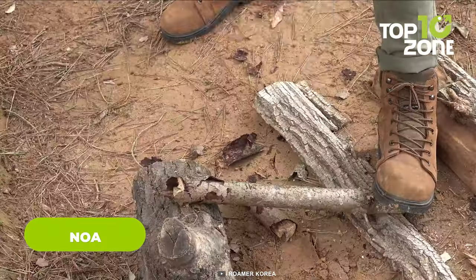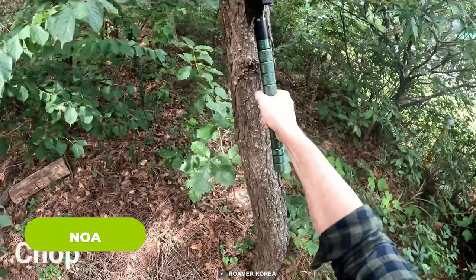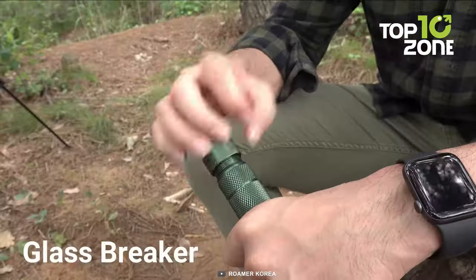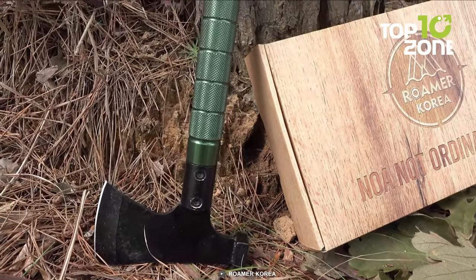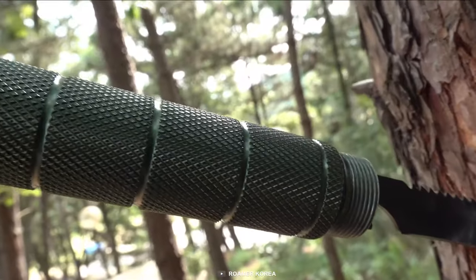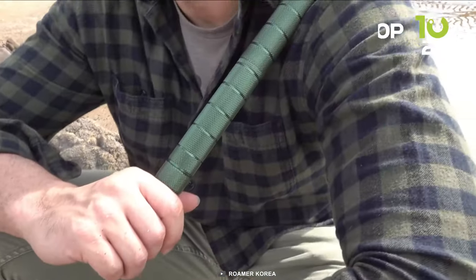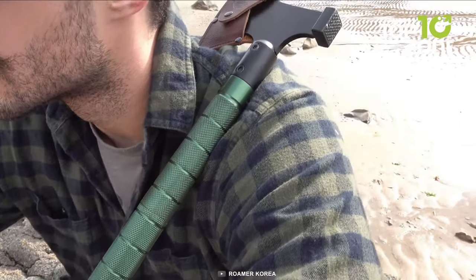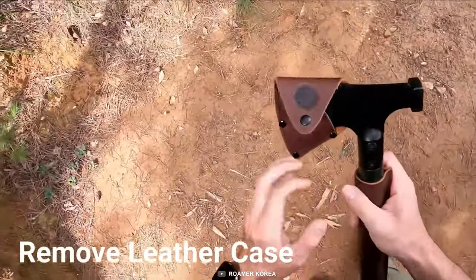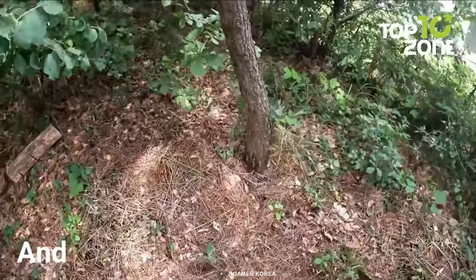Next, we have the NOAA Axe, a complete all-in-one axe and a true game-changer for outdoor enthusiasts. It's not just an axe — it's a versatile multi-tool that includes a built-in hammer, saw, knife, bottle opener, whistleblower, glass breaker, compass, and even a rope manager. This compact powerhouse packs everything you need for a wide range of outdoor tasks into one handy device. Whether you're chopping wood, setting up camp, or tackling unexpected challenges, the NOAA Axe has you covered. Its high-quality construction ensures durability, and the inclusion of a leather case and sheath adds convenience and protection.